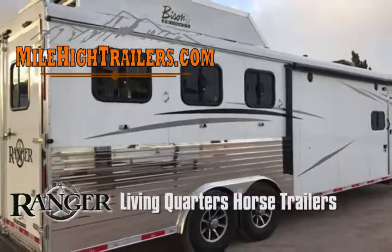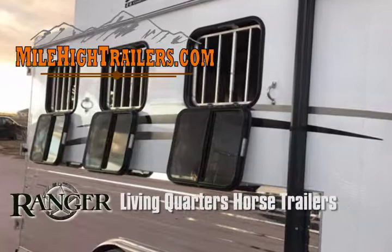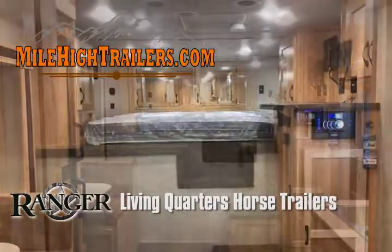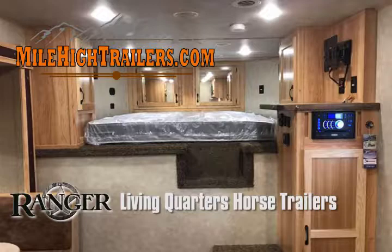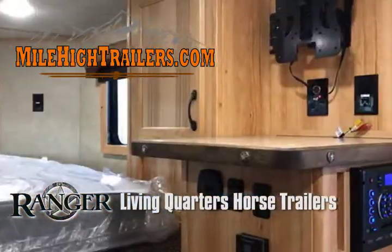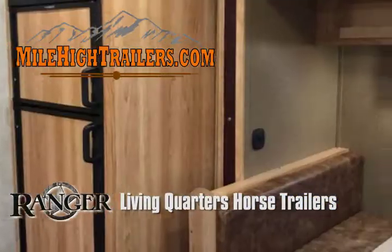You are currently looking at a beautiful 11-foot short wall living quarters 3-horse Bison Ranger. This trailer is packed with fantastic options at an outstanding price. Of particular note is the slide-out dinette and 4000-watt Onan generator.